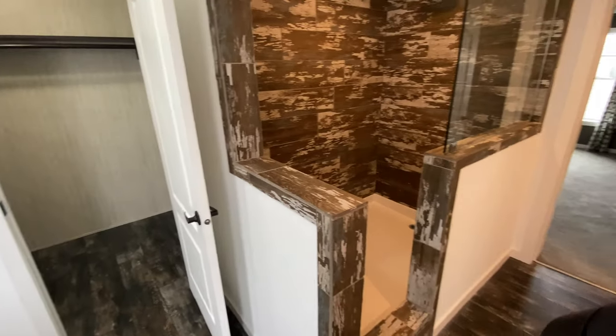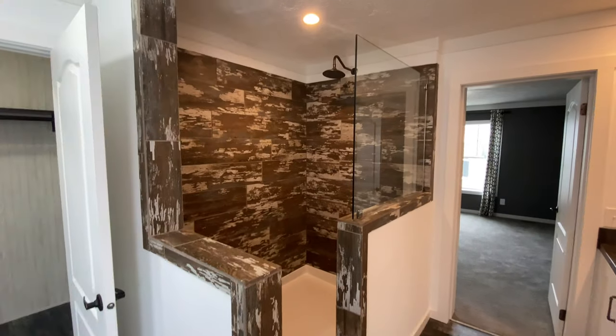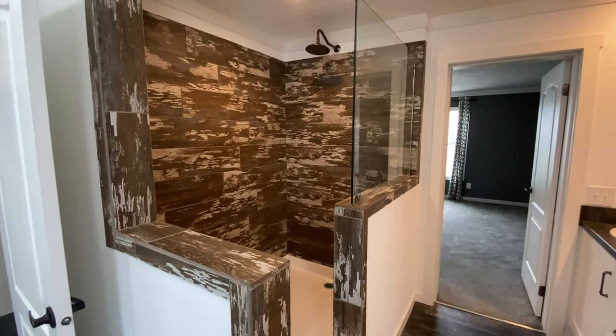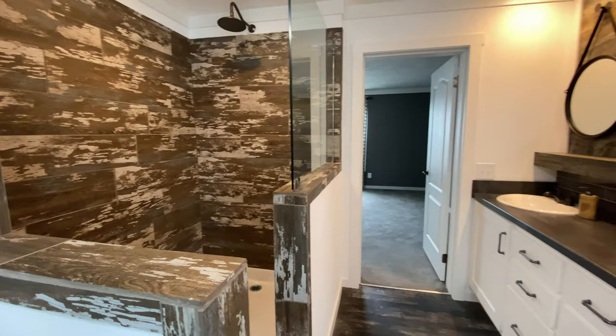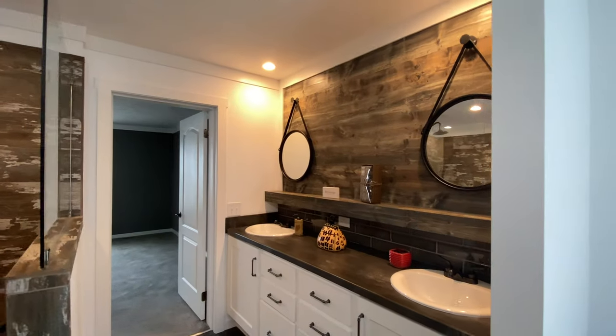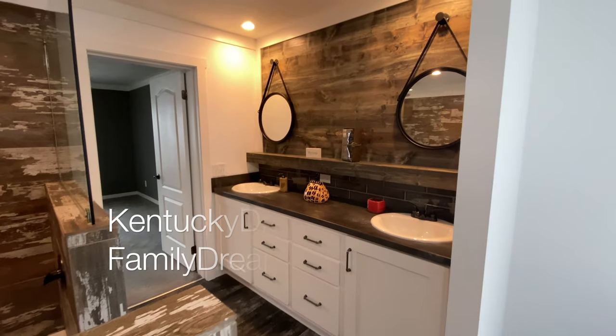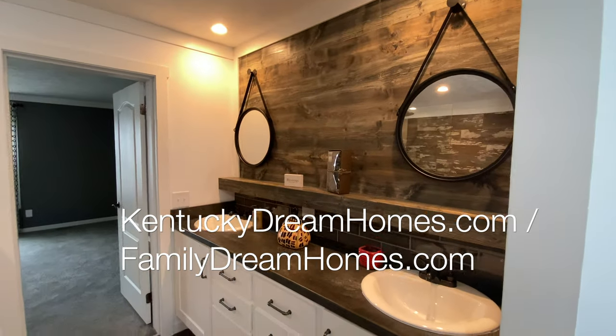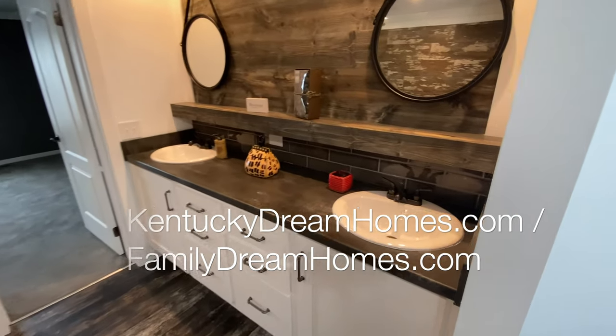Due to the incredible value of manufactured and modular homes, there are nationwide lenders financing almost any credit score, and financing options are in many cases far faster and easier than on a site-built home. You can now fill out an online credit application on our website at KentuckyDreamHomes.com, or come by one of our three locations and walk through some of our incredible homes.